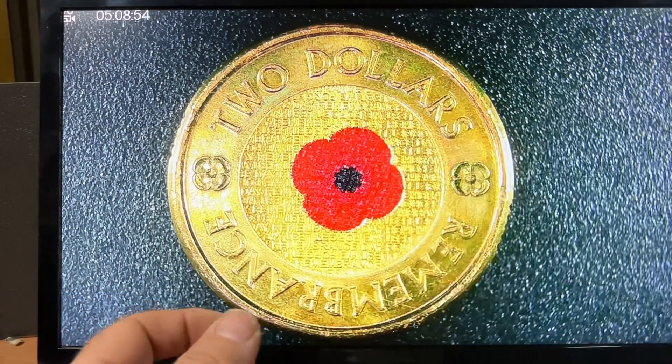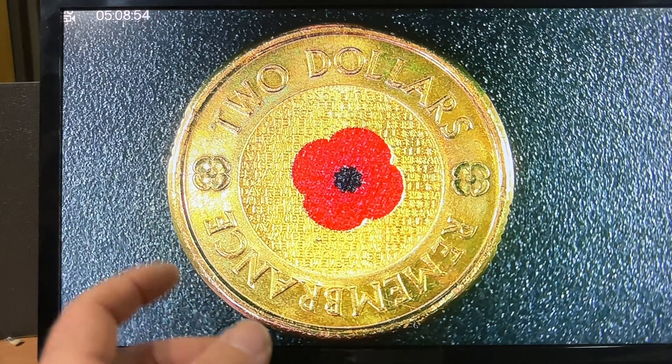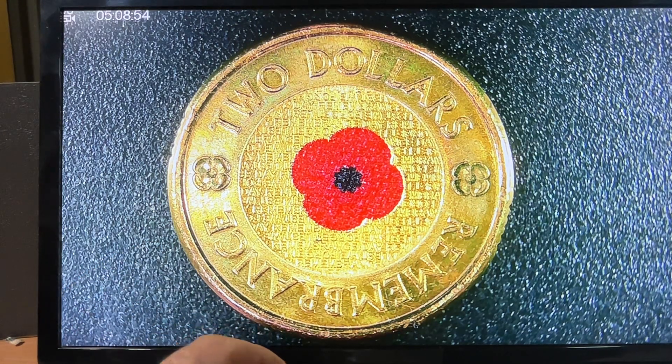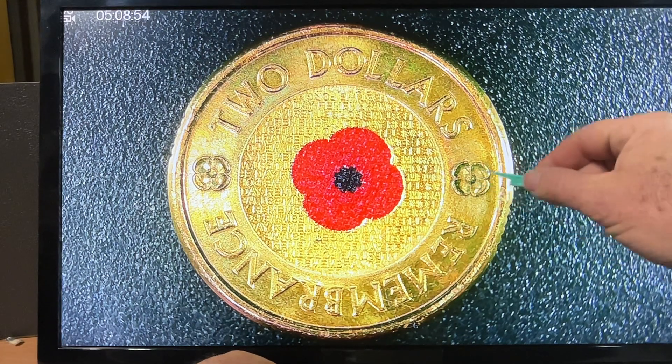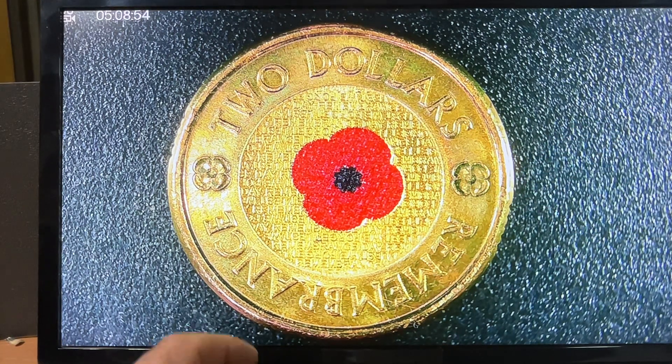There were 5.9 million put into circulation, and there was also another one that came out in a card with the C mint mark for Canberra — the Royal Australian Mint — and there were only 40,900 minted of those. So it came in three different forms, and these are coins everyone wants.